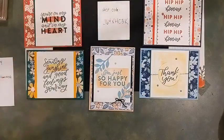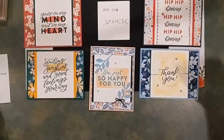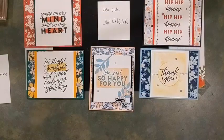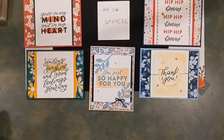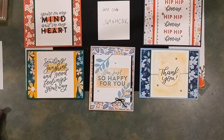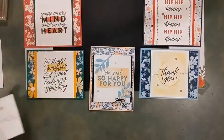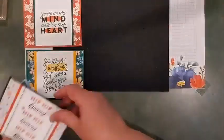If you're going to order on your own, there's my host code. You can go to either my website or the Stampin' Up! website, log in as a customer, and place your order — it'll ask if you have a host code at checkout. Just enter that number right there: J64 — there's a Nancy — HC3K. It's a whole bunch of gibberish but that's usually how those host codes go.